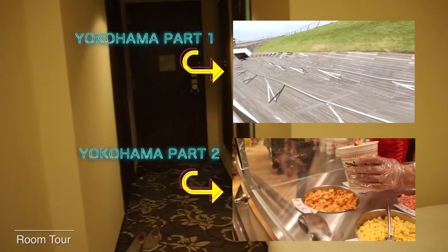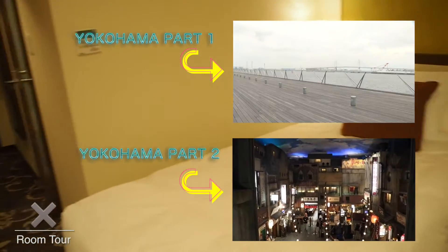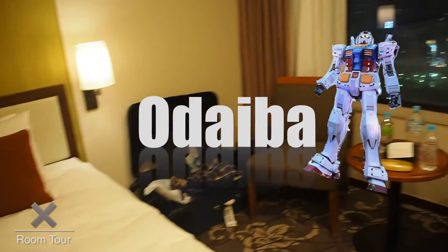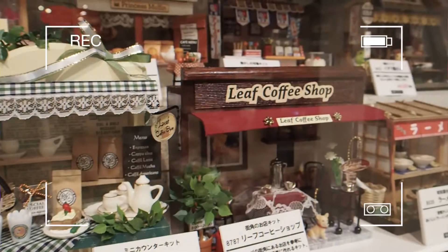And that's the end for today. You can check out my previous videos by clicking on the links here. In the next part, I will visit the Tsukiji market and take the train to Odaiba. Hope to see you guys in the next video. Bye!